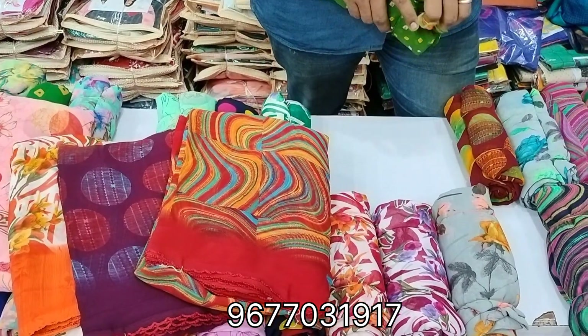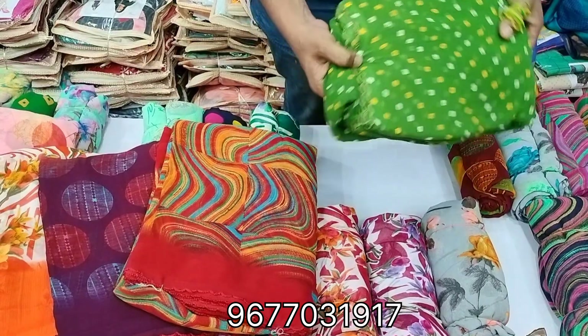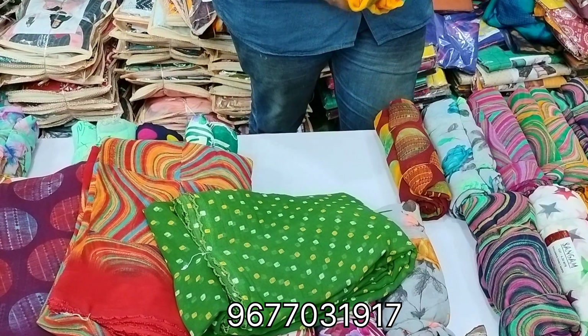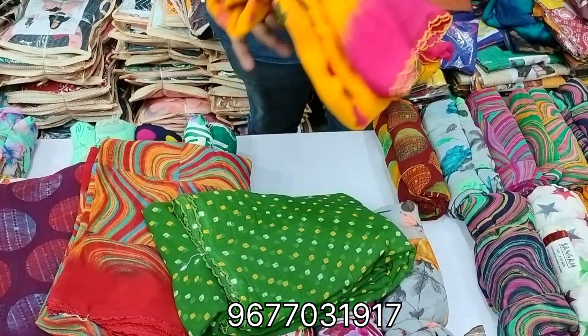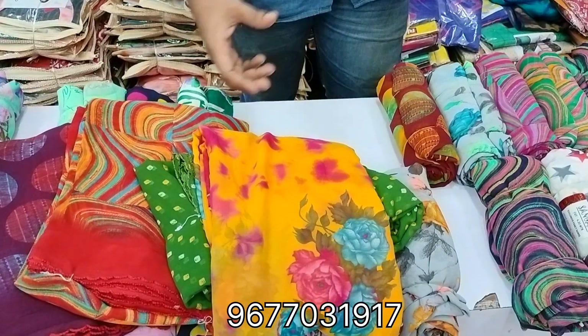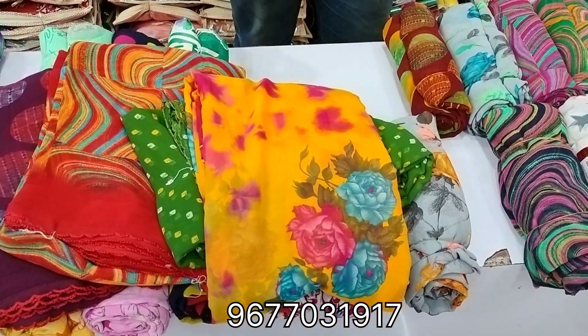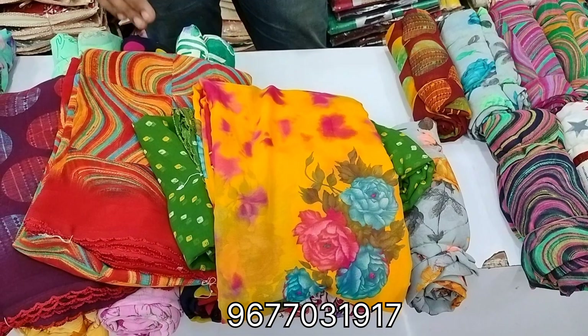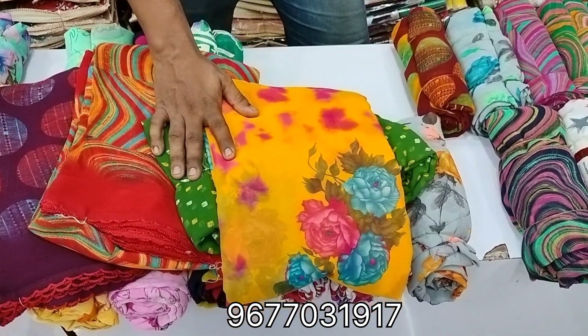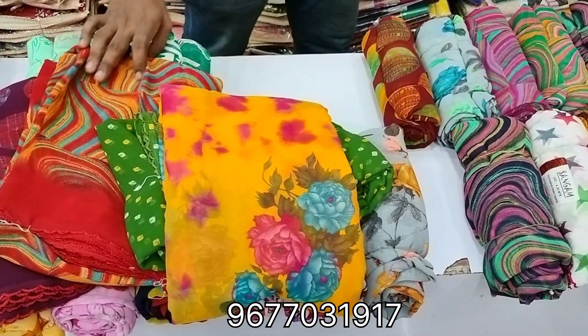This is a unique pattern, unique design. This is a soft roll — the material is soft. This is a four-side arco border. The price range is 350 only.